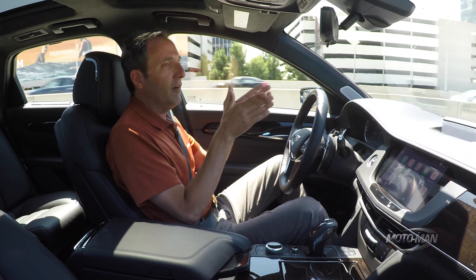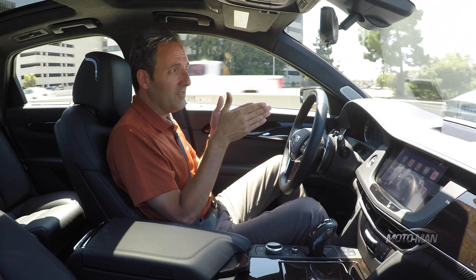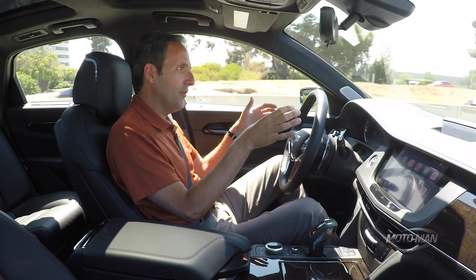As I was saying, very, very sharp curves — the system can't react as fast, so it's suggesting that when you're going around sharp curves you have your hands on the wheel. There's an aspect we haven't discussed yet that's rather important in making this whole equation work. Think of it as the plumbing to SuperCruise, and that's OnStar.